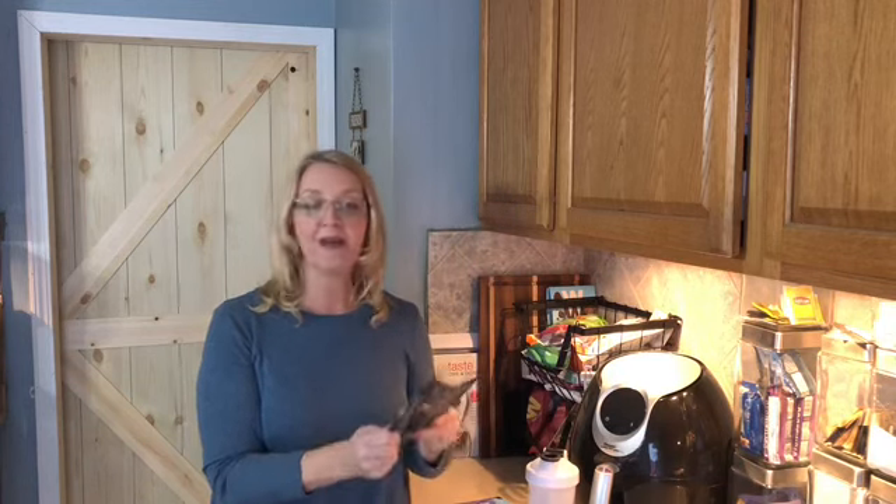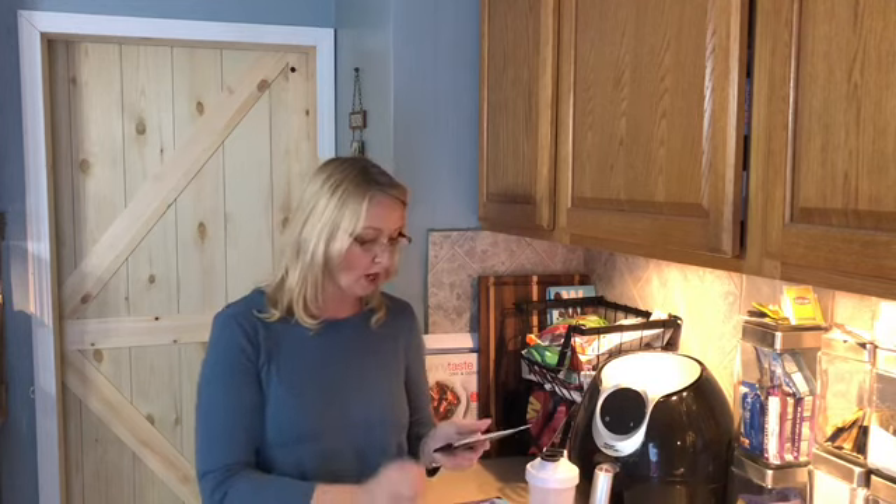I'm going to open this up and tell you what they sent. I have two different protein powders: the brownie batter and the angel food cake. I'm super excited to try these — the brownie batter would probably make really good donuts or waffles, and the angel food cake I could see doing pancakes, waffles, or donuts. These are going to be phenomenal for making different things and getting that extra boost of protein.